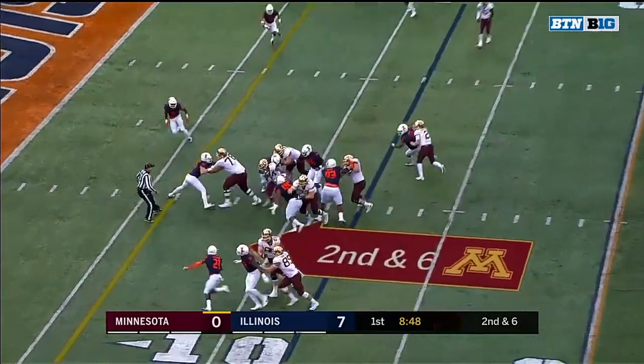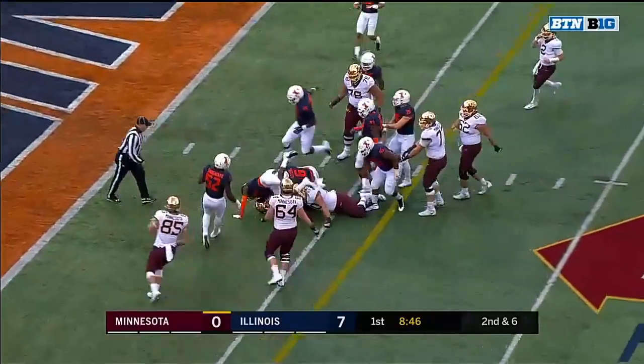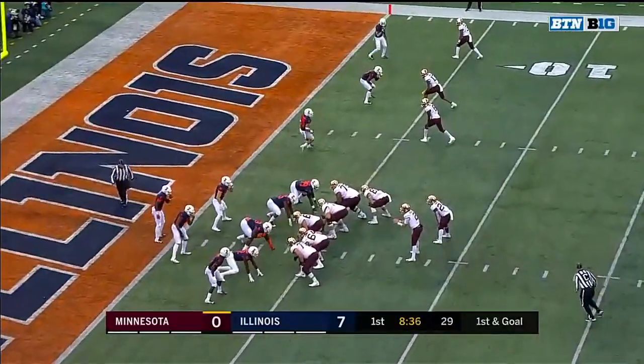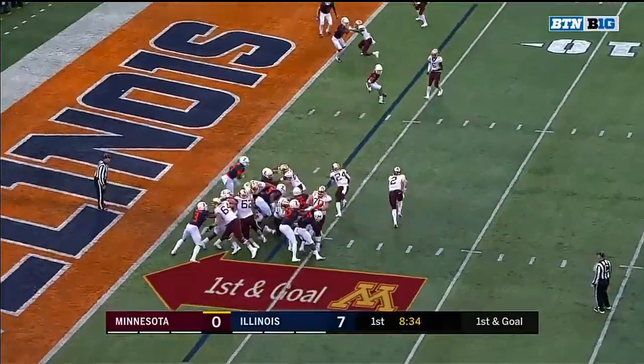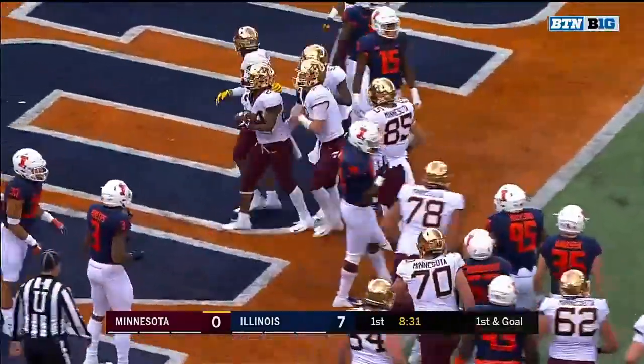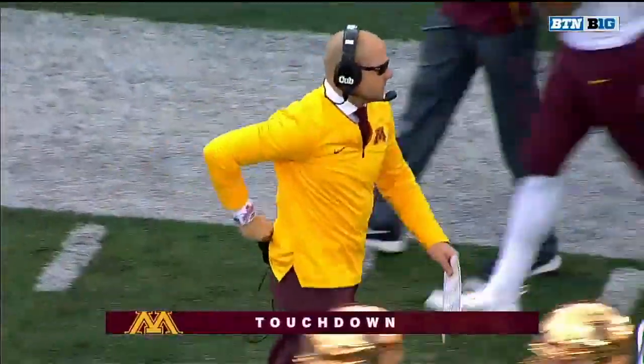Ibrahim between the tackles and down inside the five. Allen scored last week — they didn't score any from the red zone. That's exactly right, they were all long plays. But this is a red zone touchdown for Minnesota, and Mohamed Ibrahim.